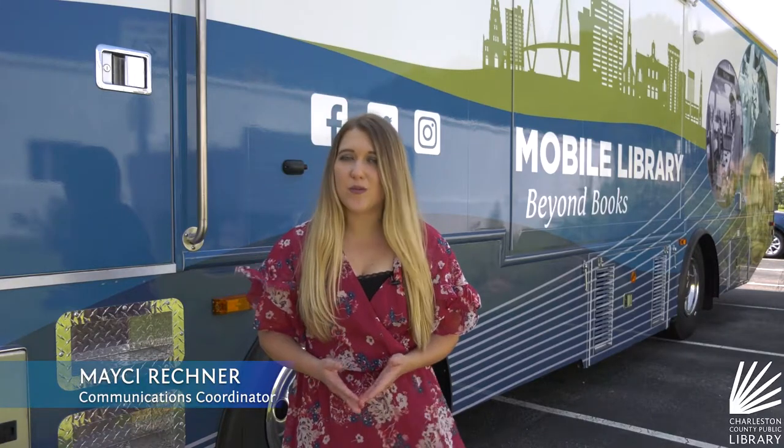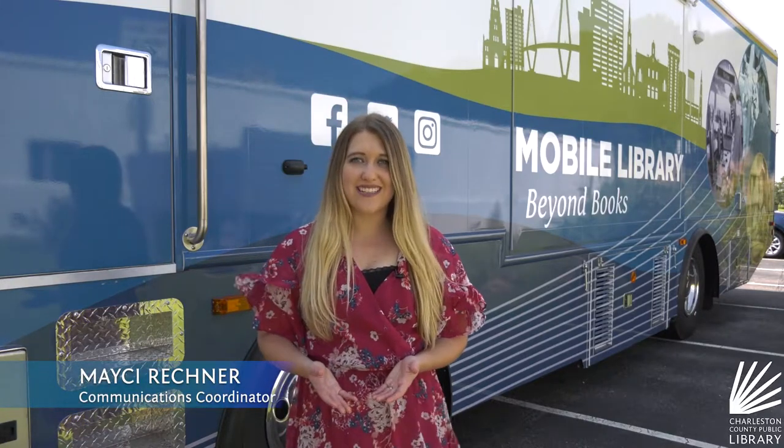Soon our brand new mobile library will be cruising around Charleston County, and today I'll give you the very first look inside.